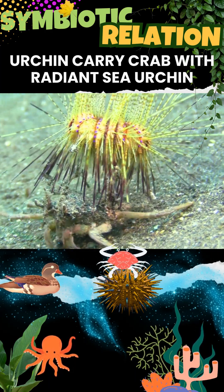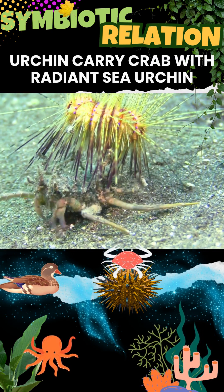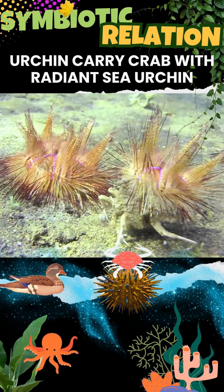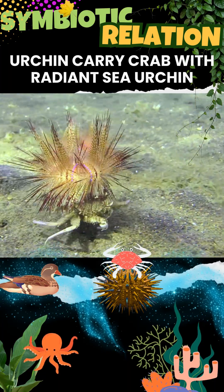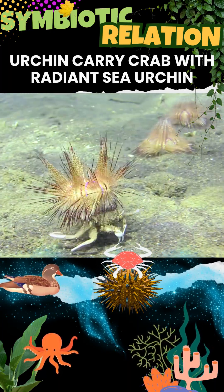The crab uses its legs to hold the urchin, creating a living shield. The urchin's long, venomous spines deter fish and other predators from attacking the crab. The crab's movement carries the urchin to fresh patches of algae and detritus, expanding its feeding range. The urchin also benefits from the crab's messy eating habits, getting scraps from the food the crab uncovers.